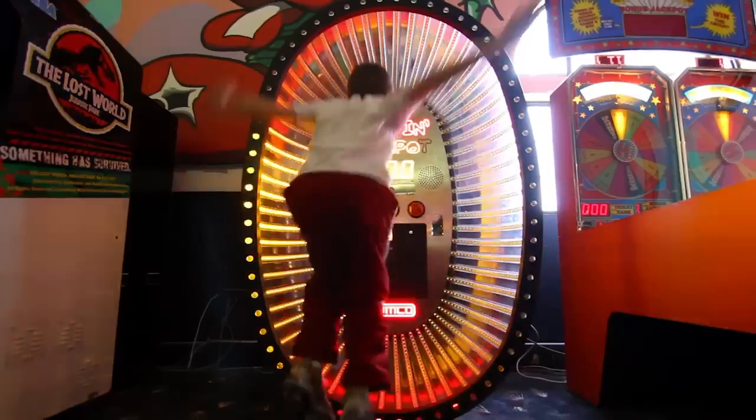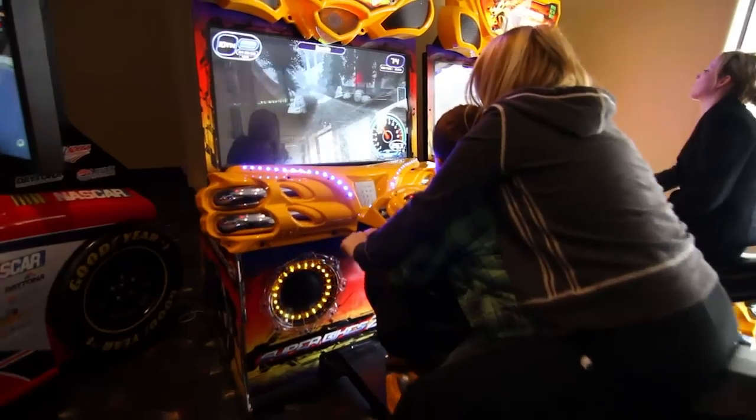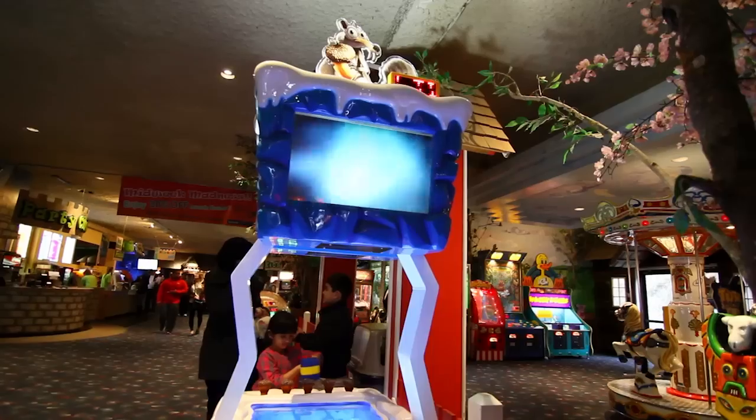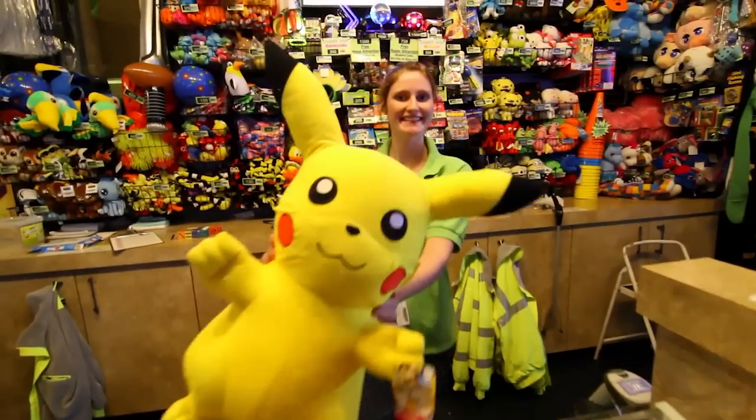There are over 200 fun and exciting video and skill games at Castle Fun Park. All games operate on play cards. Your play card can be saved and used from visit to visit as its value never expires. You can save up electronic tickets on your play card to win the prize you've always wanted.